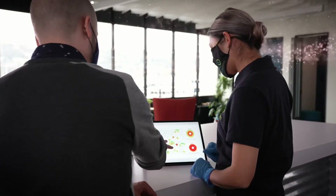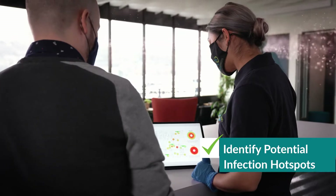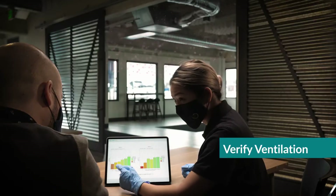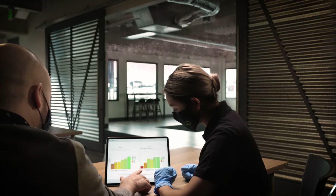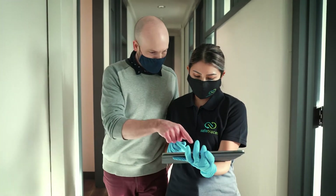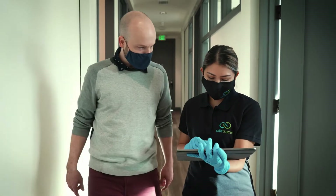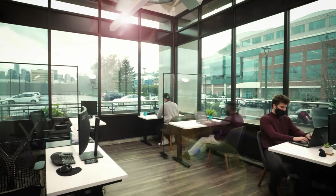Veridart detects how air travels within a building by proactively identifying potential infection hot spots and verifying ventilation and filtration controls, ultimately informing facility and engineering decisions with science and data. With actionable analytics, you're empowered to make the right decisions and more targeted investments for where system upgrades are needed.